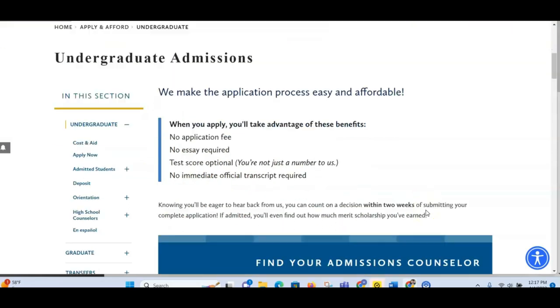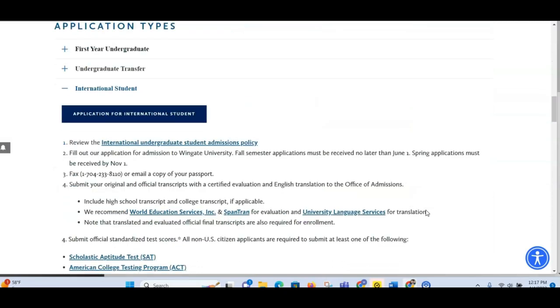Now let's go to the parts that concern us. If we come down here we will see 'Application for International Students' right here. The first thing you need to do is review the international student admission policy. If you click this link it's going to take you to that page. Since they say that's the first thing you have to do, please make sure you do it — I'm sure there will be important information there that you need to know before you continue with the process.